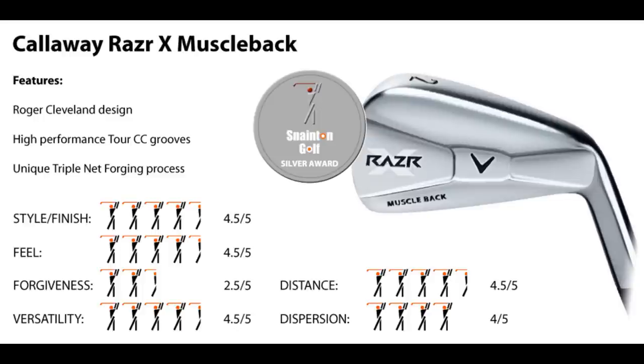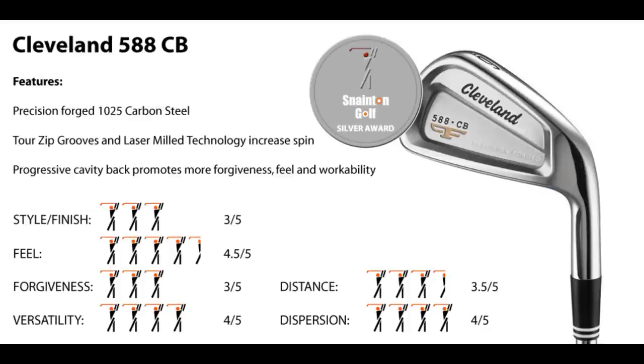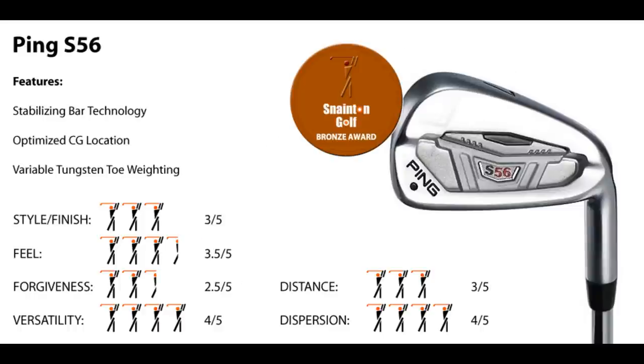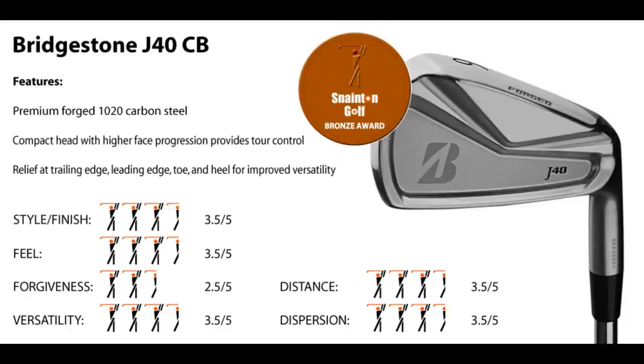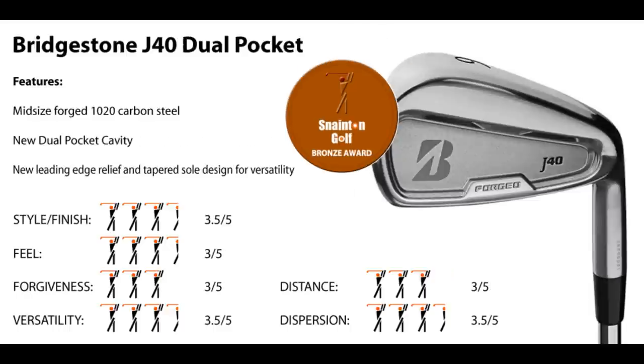Callaway Razor X Muscle Back: great looks and powerful. Cleveland 588 CB: solid feel and easy to work the ball. Ping S56: outperformed by its competitors. Adams Idea CMB Forged: doesn't perform as well as it looks. Bridgestone J40 CB: all round, a good score. Bridgestone J40 Dual Pocket: forgiving and straight.